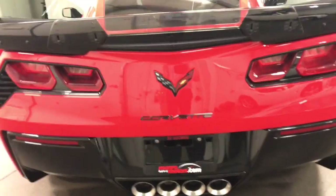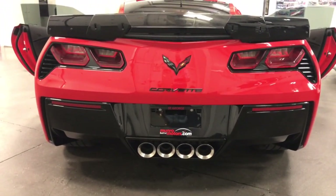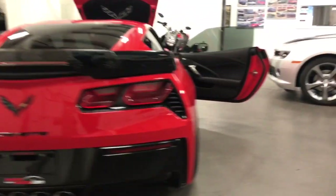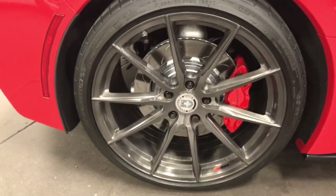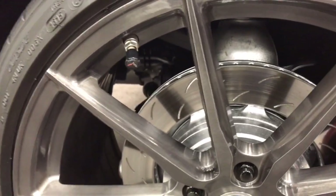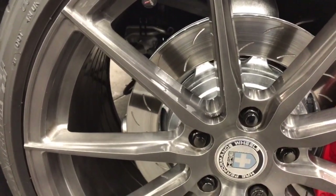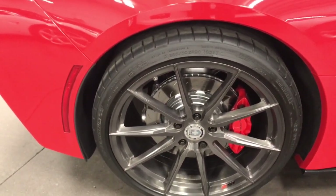16,000 kilometers. With the Z51 comes the NPP performance exhaust that you see there. The wheels are the Competition Gray Z51 wheels. Let me zoom in and show you the Z51 wheels — they've got the big rotors, the big calipers. Just fabulous looking machine with performance wheels. Michelin tires.